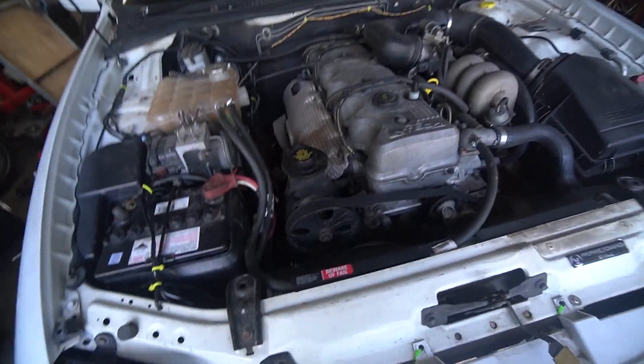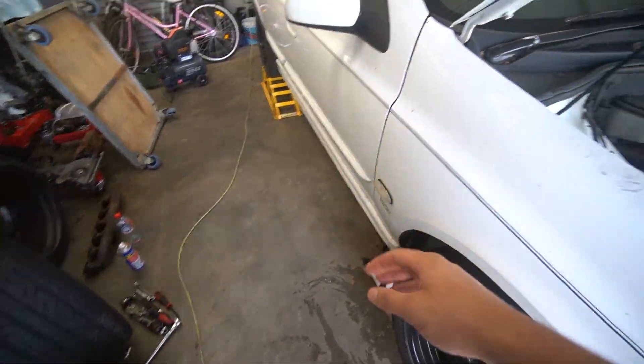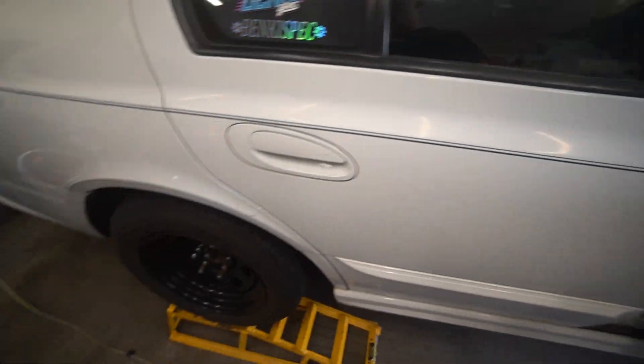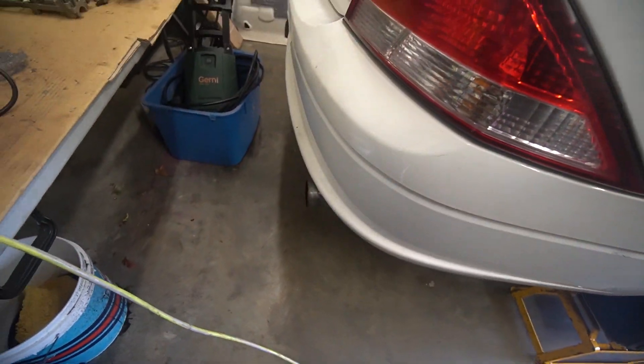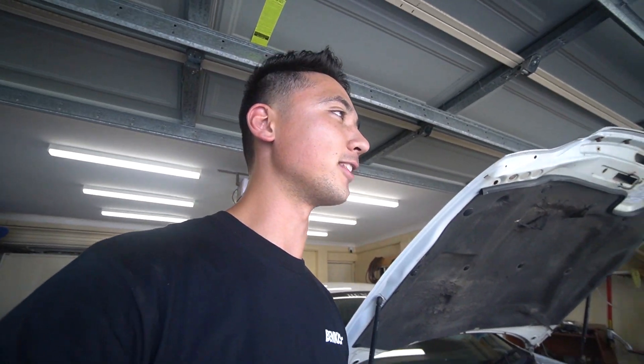The catalytic converter is now back in, the piping is all connected, and the four bolts are on. We're going to start the thing for the first time. I'm really curious what it's going to sound like — hopefully it sounds a bit better. It's a little bit louder — not crazy loud, but definitely louder than before. I'll give it a tiny bit of a rev. Oh, it sounds so good! It might pop on decel now.